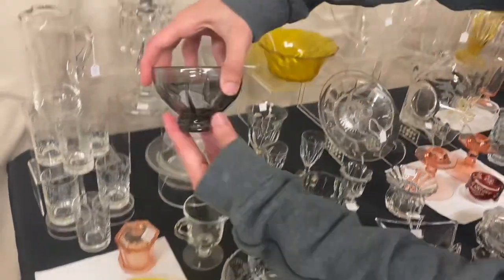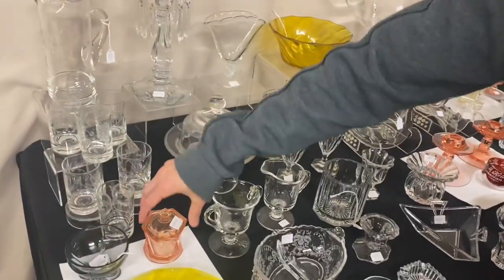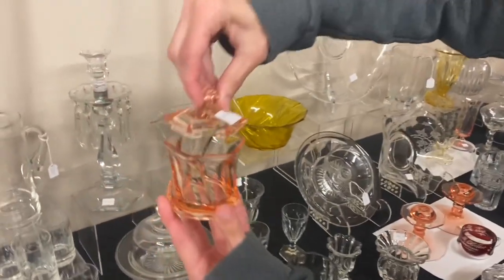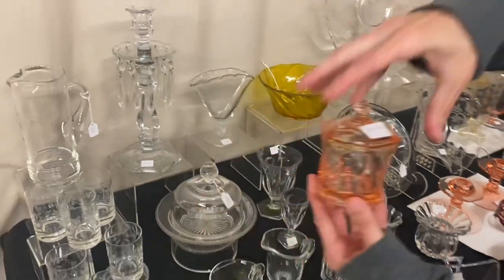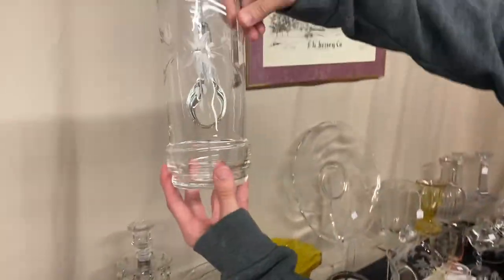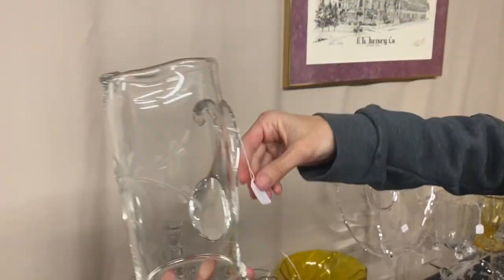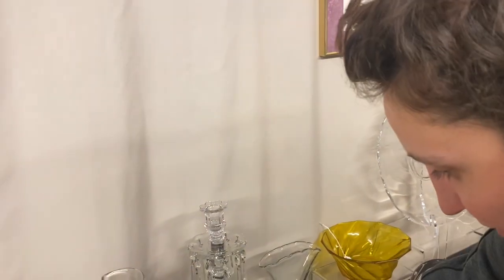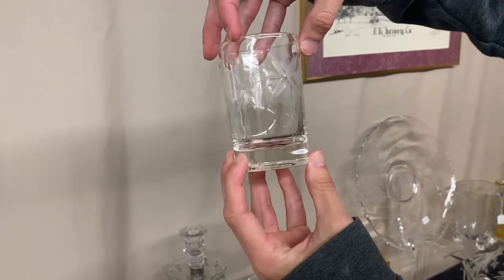Here's a 20th Century Dawn Sherbet — $25. Next is a Twist Mustard and Cover — there's a small chip on the finial — $30. And the last piece is a Coronation Pitcher set with a nice floral decoration and six little cups — $125. One of the cups has a repair on the rim but has the same decoration and cutting. It's a nice little orange juice set.